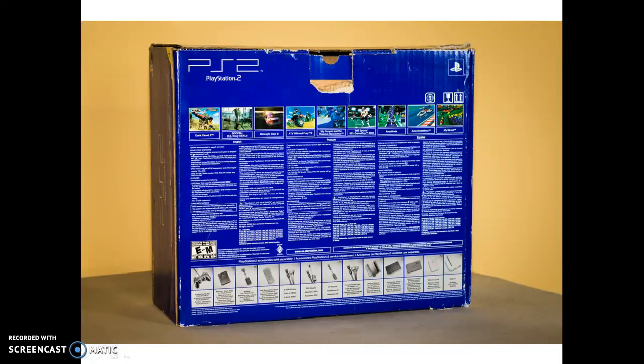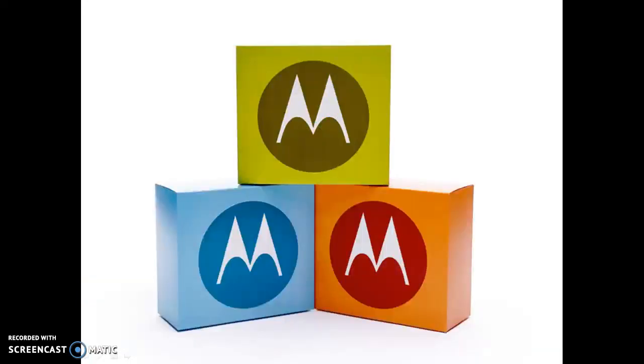Some packaging tends to go for a simpler design. Look at these boxes for Motorola phones. They don't even say who made them — unless you knew the logo you would not know that these are Motorola phones. It doesn't say that there are phones in the boxes. All it has is the logo and some very bright colors that are attractive and easy to look at. So they have chosen the design of their box to be different to that of the PlayStation box and the orange juice box.